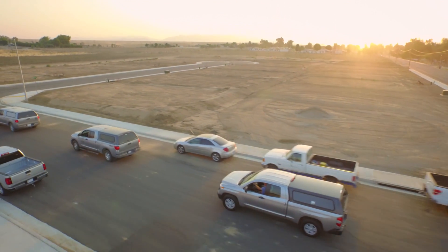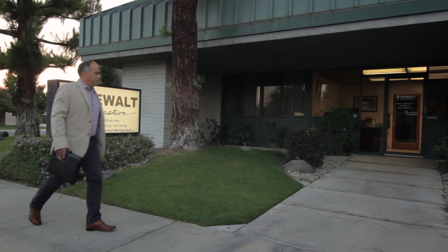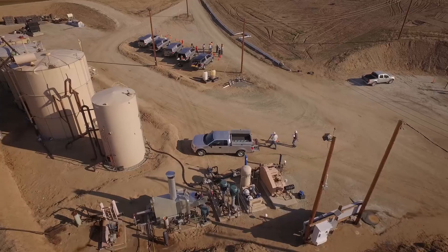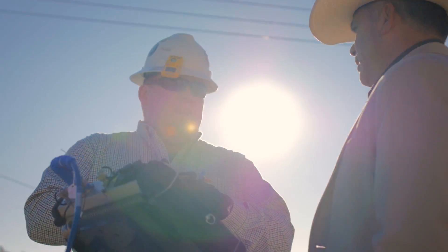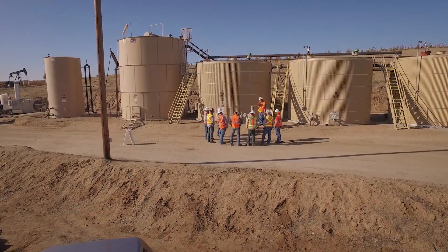In our effort to comprehensively service our clients, DeWalt Corporation examined, researched, and ultimately invested in subsurface utility management. In our take on subsurface utilities, we want to support our clients by helping them manage their communication with utility providers, planning and engineering subsurface utility plans that are practical and cost-effective.